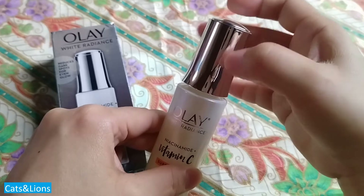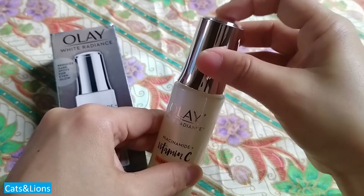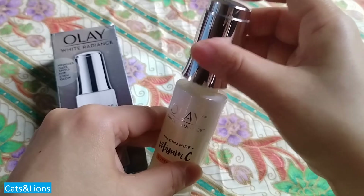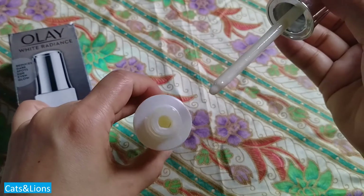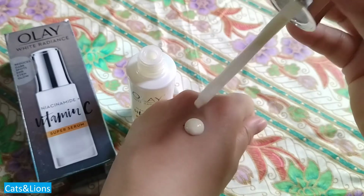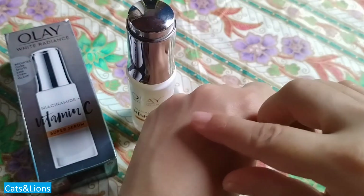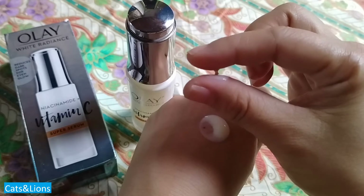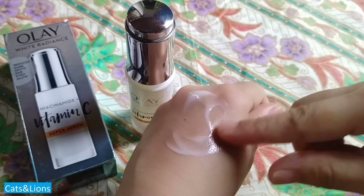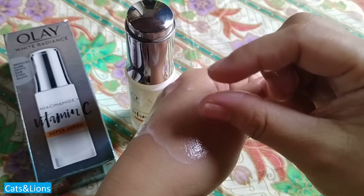This version of the Olay Vitamin C is a 30 ml bottle. I believe they also have face masks containing this product, but I opted for the serum because it's really easy to apply. Unlike the face mask where you have to leave it on for about 15 to 20 minutes, this one you just cleanse your face, put it on, and moisturize — not as time consuming.